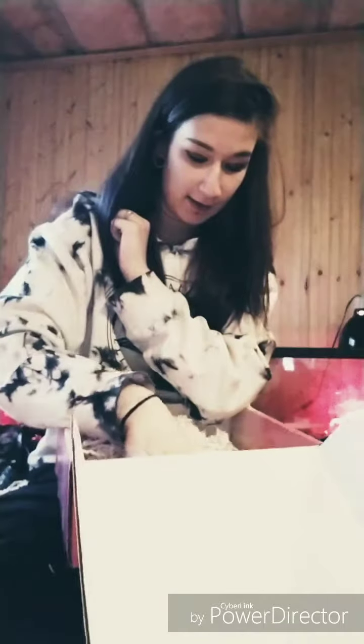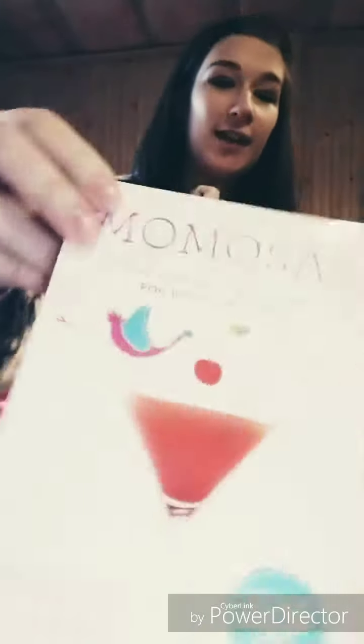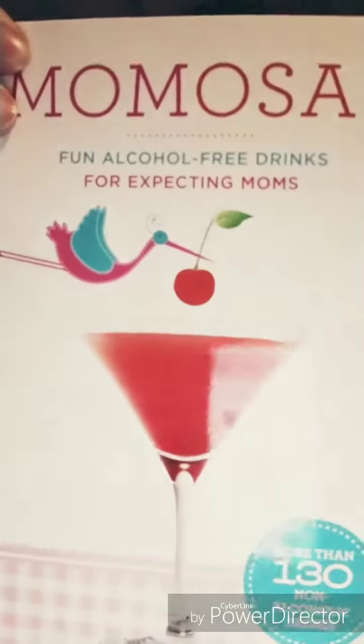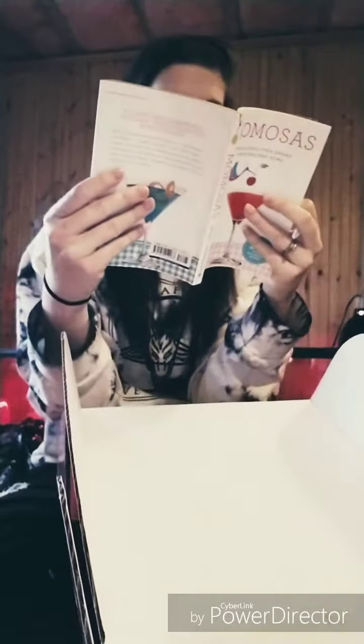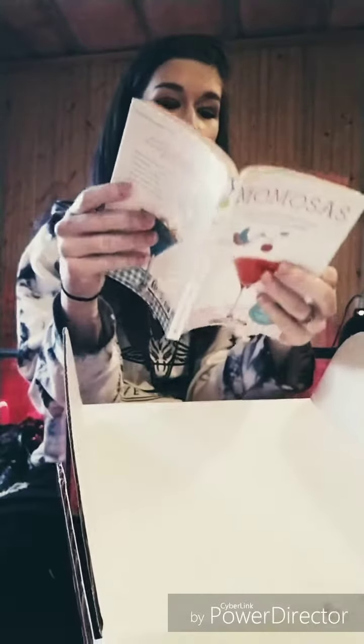And I think this is the last thing. It's a little book — Mimosas. I've seen this before. Non-alcoholic drinks. Banana-licious, strawberry banana. Anything strawberry banana is delicious.